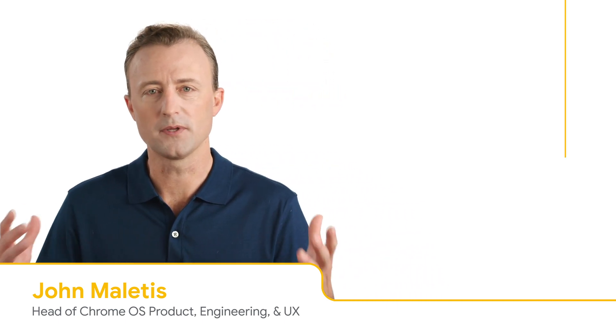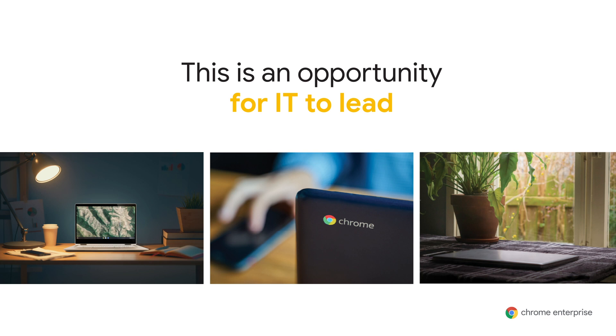Thank you to Ellie, Puneet, Jason, and Sampada. We hope you've enjoyed seeing these new capabilities in action. I've been incredibly excited to see the thousands of people sign up for this event, and it's been inspiring to see how Google and Chrome OS have helped IT and businesses in this time of need. We've seen this pandemic make it harder for employees to stay connected, harder for IT to support their workforce, and harder for businesses to continue providing services to their customers. This is an opportunity for IT to lead — pioneer the digital transformation for your company. Moving to a cloud-first platform like Chrome OS will help you now, make your business more resilient, and prepare you for the future.